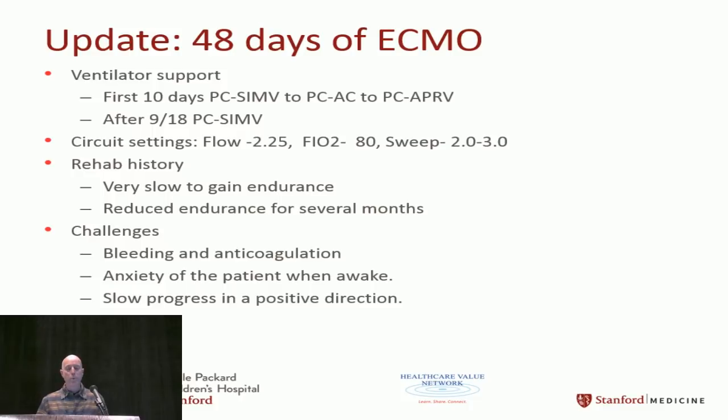We were on full ventilator support with many different strategies. Flows were good — once on central cannulation we had essentially no circuit trouble. Rehab was slow: range of motion and basic activities. He had no will to engage and was very weak. The ongoing challenge was bleeding versus anticoagulation — every time we increased anticoagulation he'd bleed, so we backed off and often went without anticoagulation entirely. His anxiety was a huge issue once he began waking up.